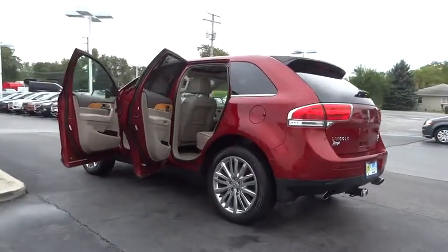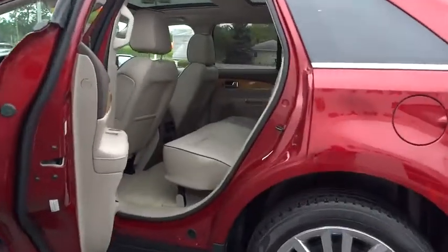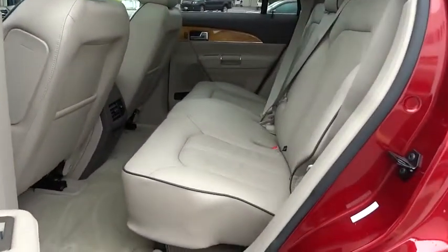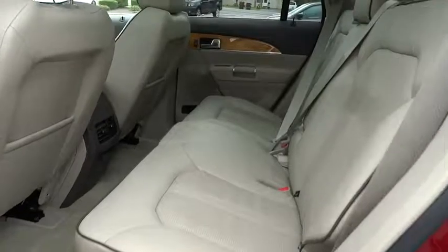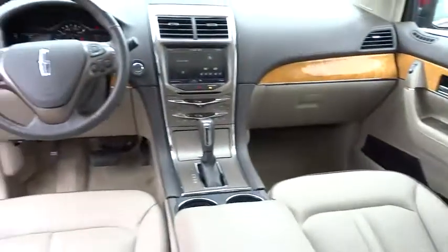Here are some of this vehicle's great options: keyless entry, traction control, power passenger seat, remote engine start, stability control, anti-lock braking system, all-wheel drive, steering wheel audio controls, power liftgate, leather-wrapped steering wheel.